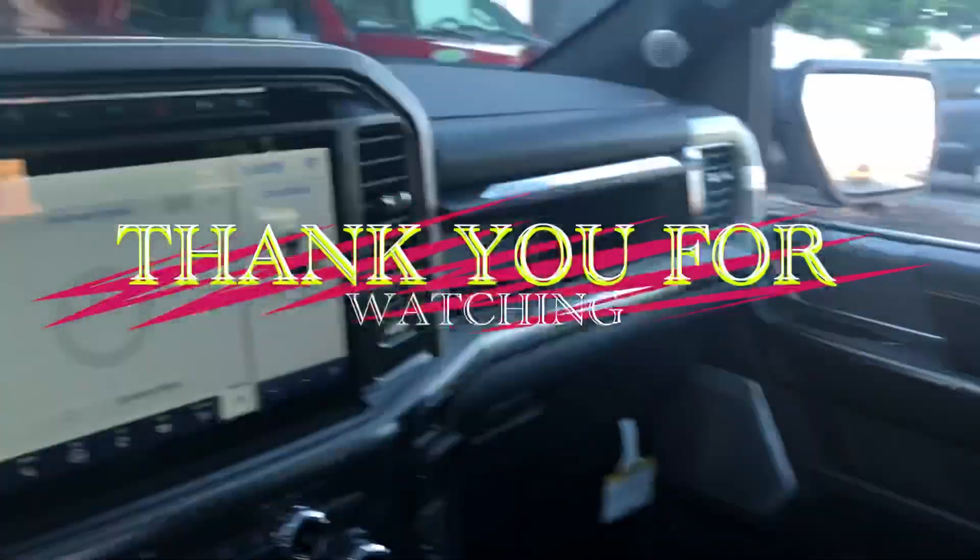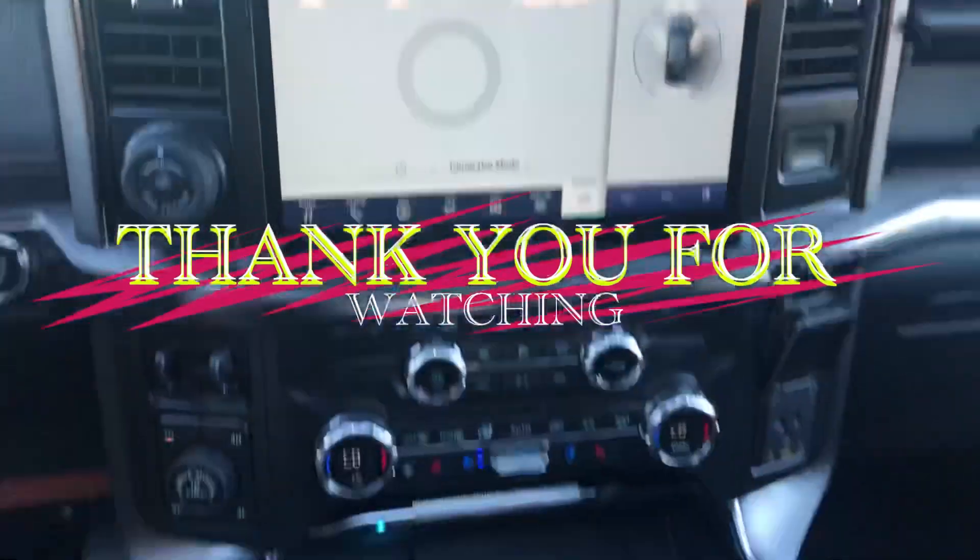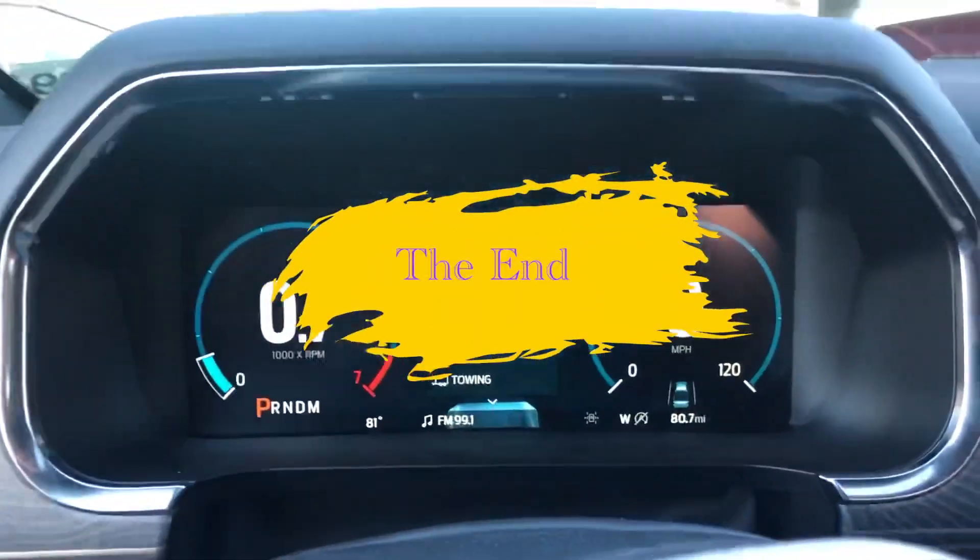All right y'all, hope you enjoyed the video. I believe it's a pretty fancy cockpit myself. Thanks for watching.